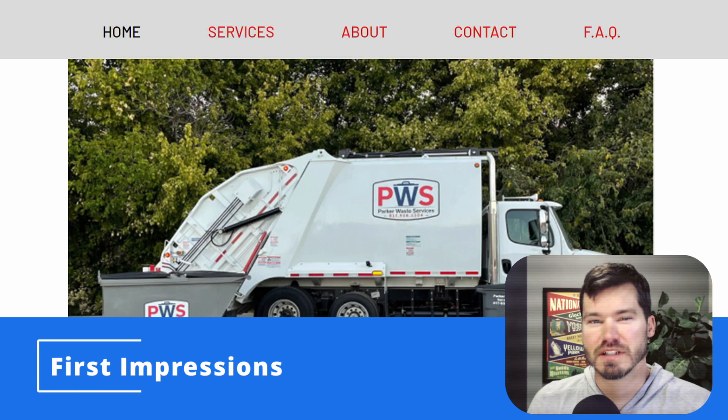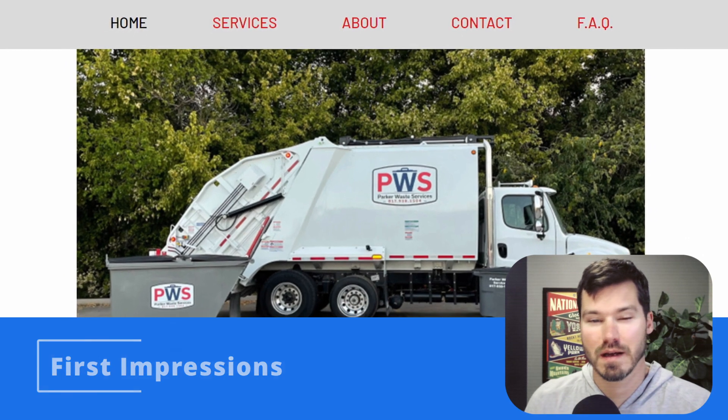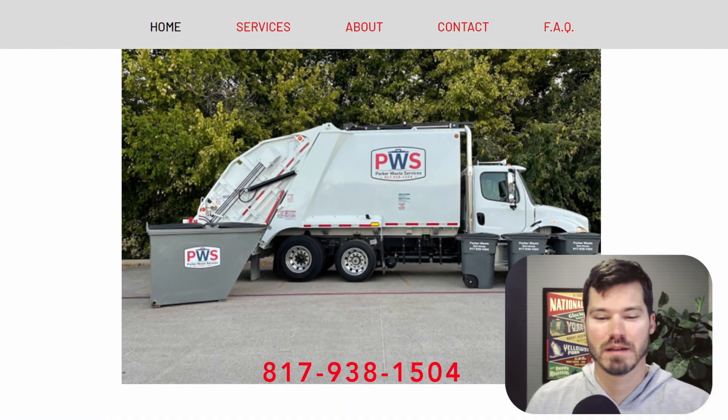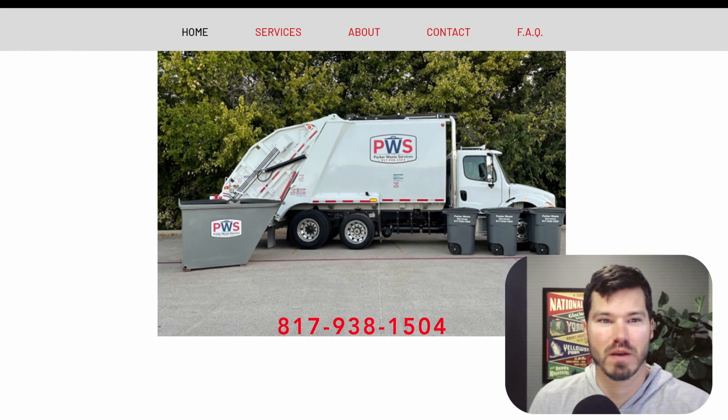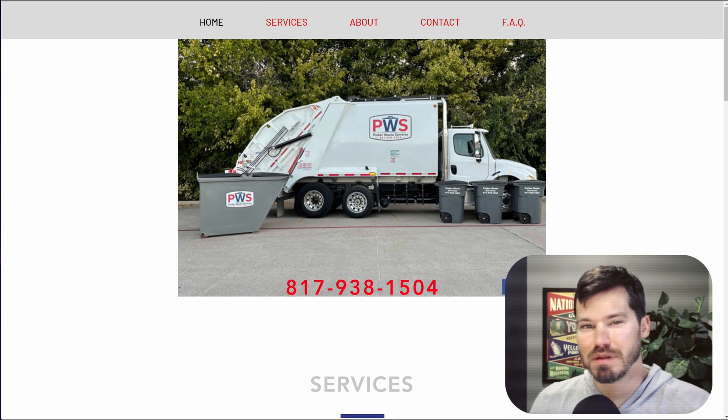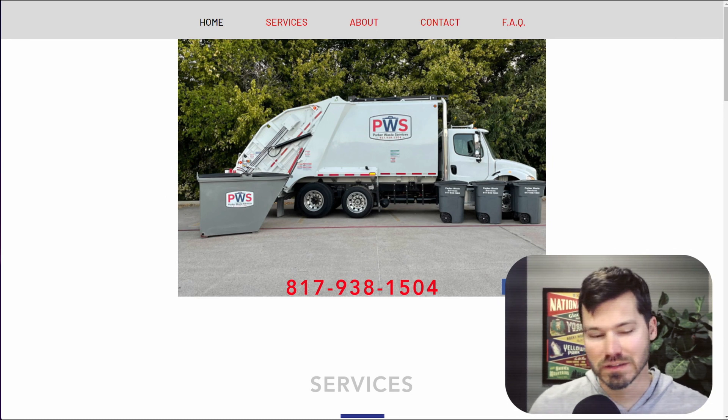I like to look at first impressions first, and this is the top of the homepage when you land on it. My first impression is that the website's pretty plain. That rectangle image on a white background with the simple menu is very plain. This is a trash company, so I don't think we need a lot of frills, but I think you could probably upgrade the design to give it a little bit more professional look.